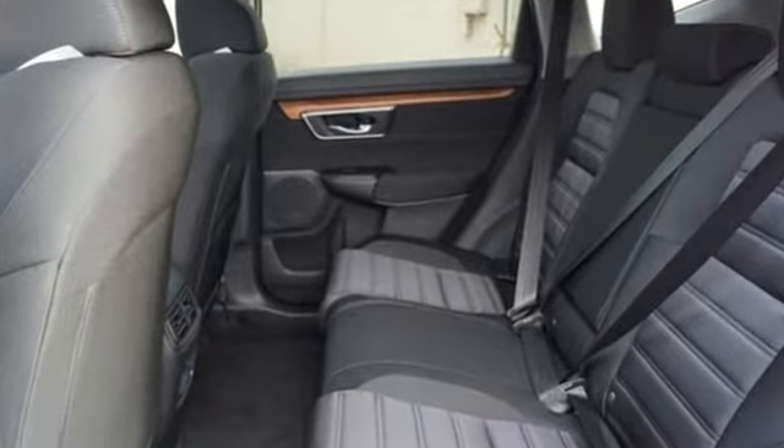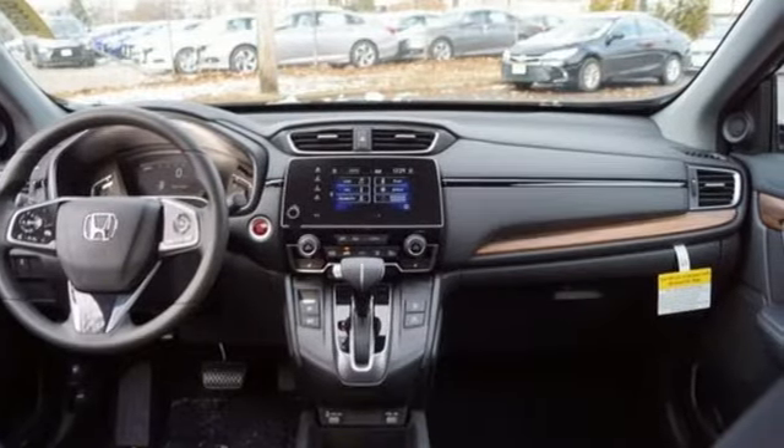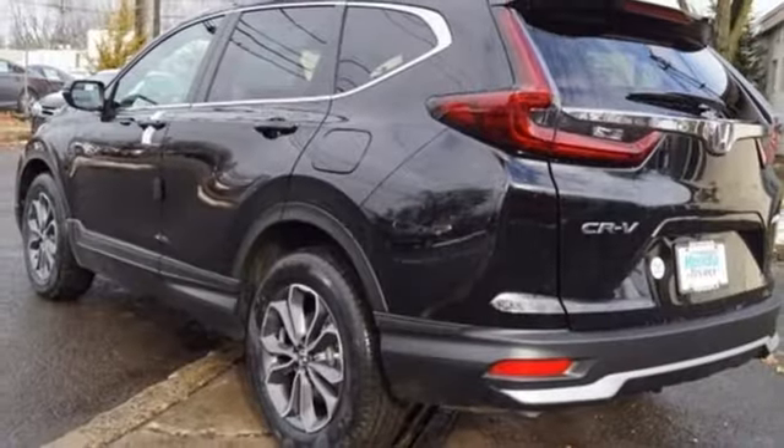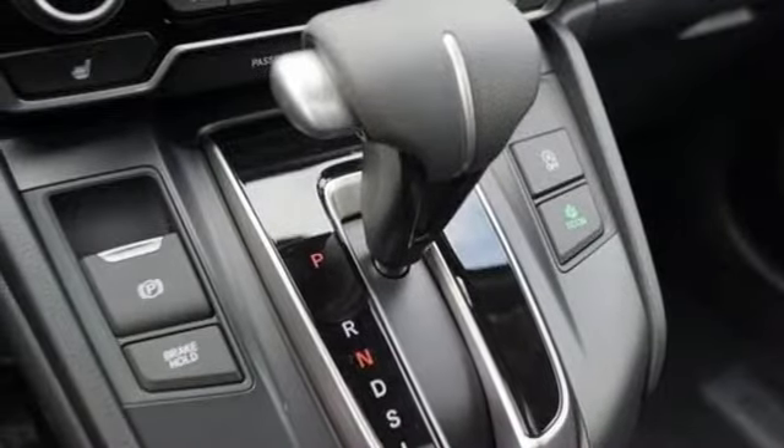Intercooled turbo inline four-cylinder engine. Dual zone climate control. External memory control. Digital instrument gauges. Front heated bucket seats. Remote engine start. Active noise cancellation.